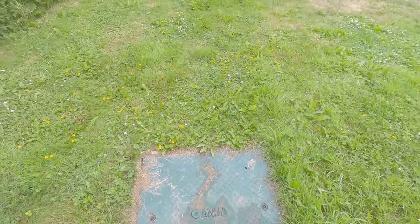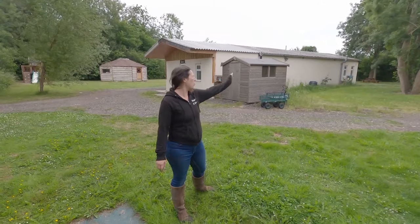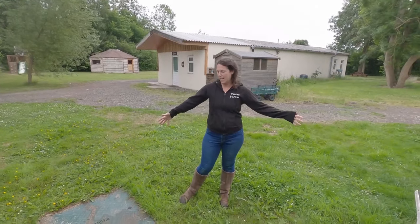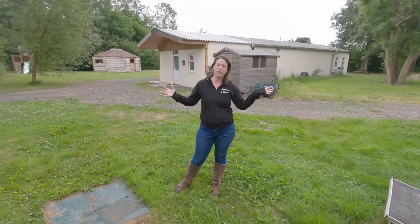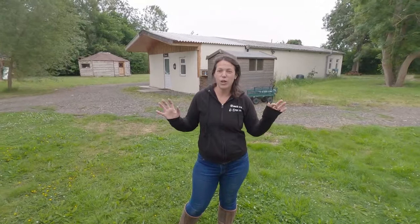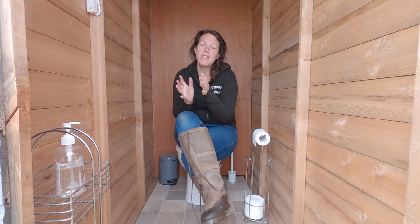I mentioned the septic tank — that was around £6,000, which includes running all the lines from the showers and sinks. My big tip is to future-proof: we put in a massive septic tank when we only had one shower, knowing we'd eventually add more showers and field toilets. Pay that extra couple of grand upfront so you don't have to dig it all up and start again.